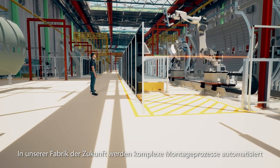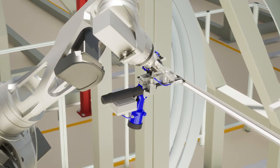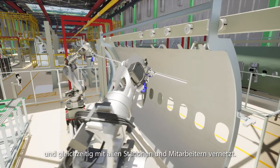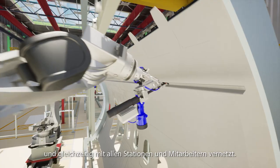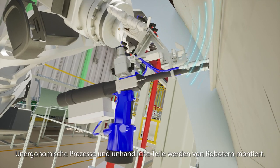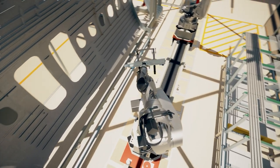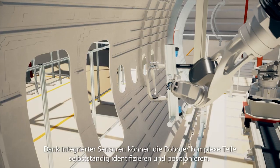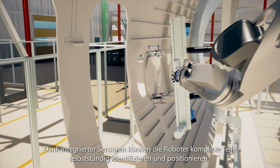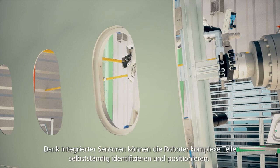In our factory of the future, complex assembly processes are automated, and simultaneously networked with all stations and employees. Unergonomic processes and unhandy parts are assembled by robots. Due to integrated sensors, the robots can identify and position even complex parts autonomously.